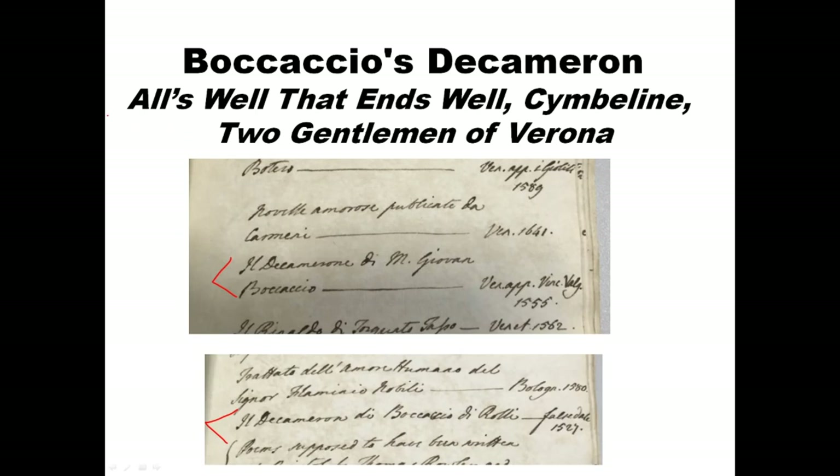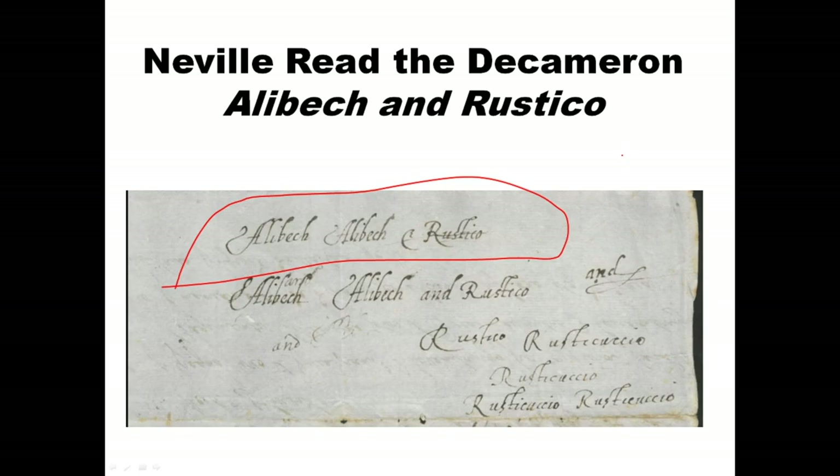The Decameron is a source for All's Well That Ends Well and Cymbeline. Two Gentlemen of Verona also takes some content from that book, and even Sonnet 144 is often connected to Alibek and Rustico. So that's a major source for the works of Shakespeare, and we know that Henry Neville owned probably two copies of the book and read it enough to know about Alibek and Rustico, as evidenced by these scribbles on the back of a letter.